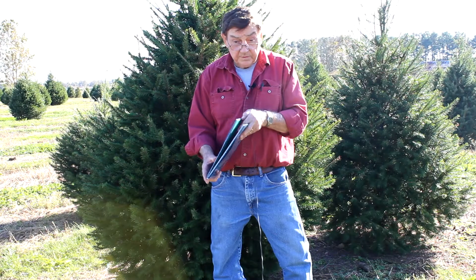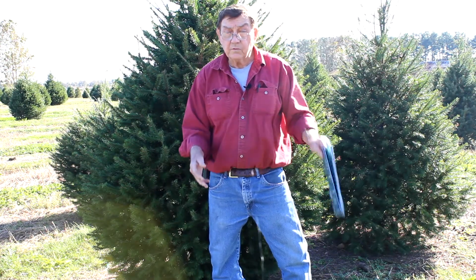It takes a long time to grow a Christmas tree — it takes 8 to 10 to 12 years, depending on what variety you have.